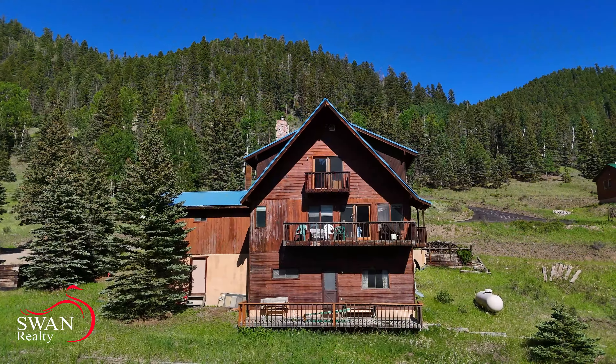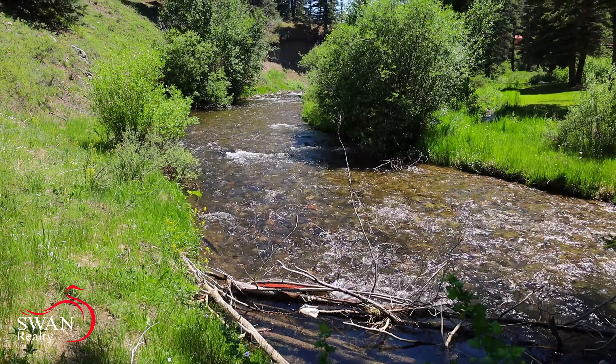Have you been looking for a big, beautiful riverfront house in Red River, New Mexico? If so, I might have just the one for you. My name is Rob Swan. I'm Qualifying Broker with Swan Realty.